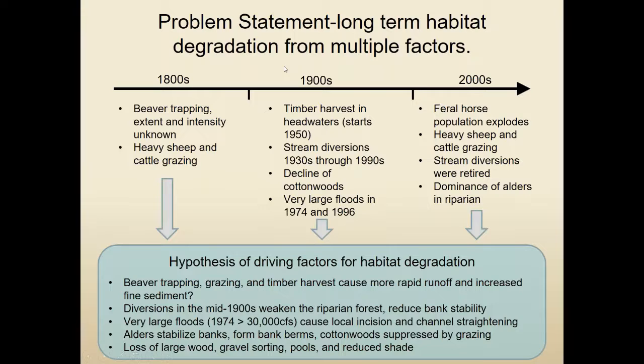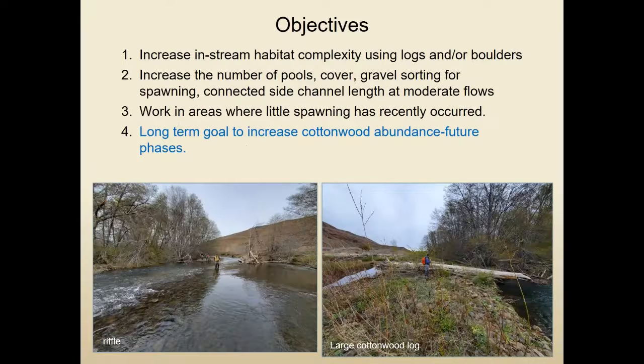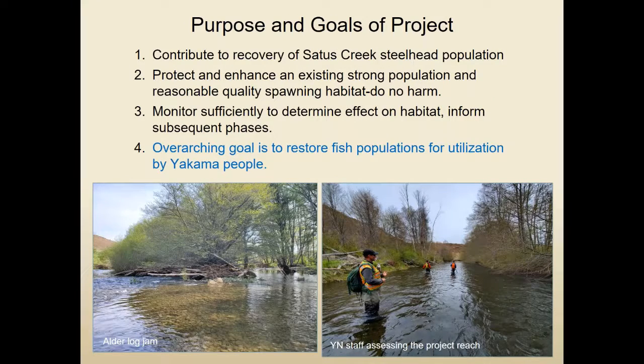The primary limiting factor is on rearing habitat and possibly overwintering habitat for juveniles, and probably a little bit of spawning too. Our goals are to contribute to the recovery of the Satis Creek steelhead population — protect and enhance an existing strong population but do no harm to its functions, meaning we need to monitor this project and do it in phases to understand what's happening to the habitat in response to our work. The overarching goal is to restore fish populations for the Yakima people.